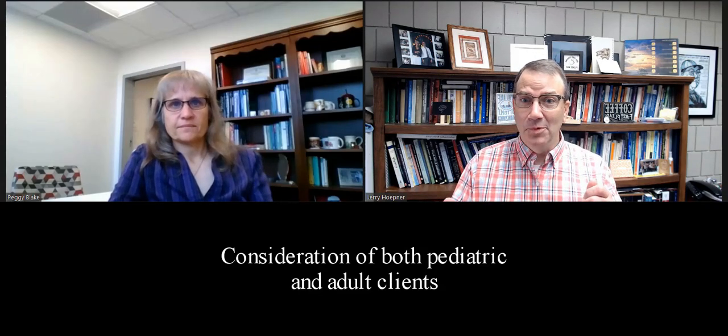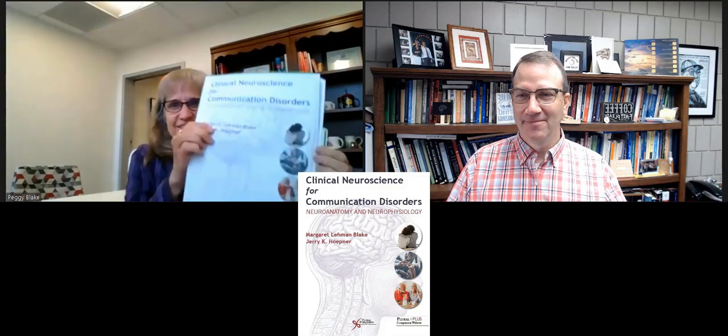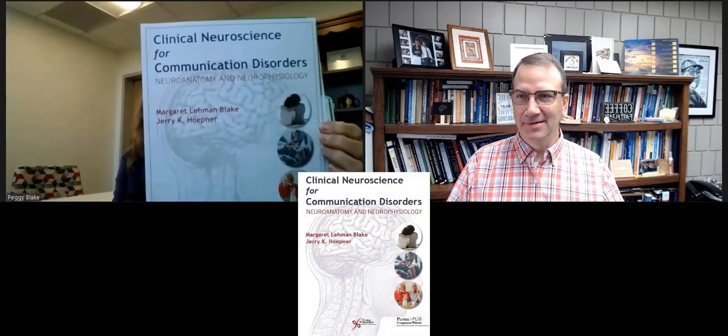We don't have a book to show you quite yet, but it's coming very, very soon. Peggy can show you what it looks like. It'll be a little thicker than that when you see the actual text. Peggy and I just want to share a little bit about the content and the approach of the book and emphasize some things that we think it brings that other textbooks might not.